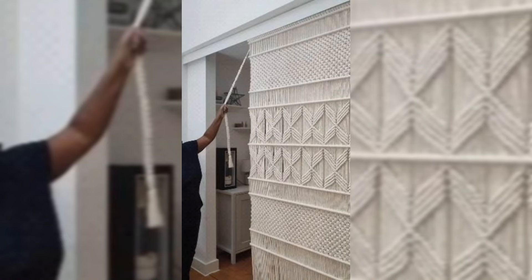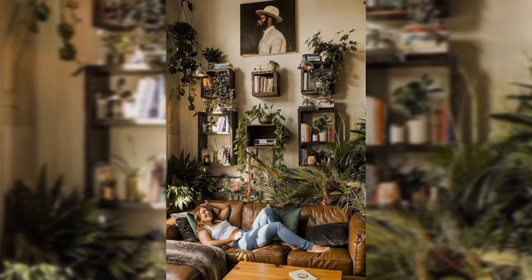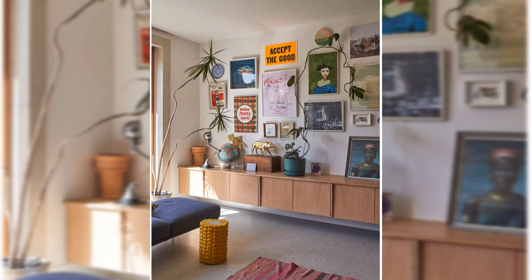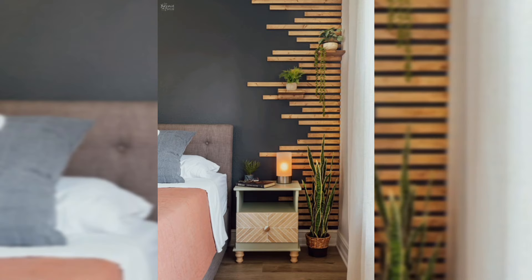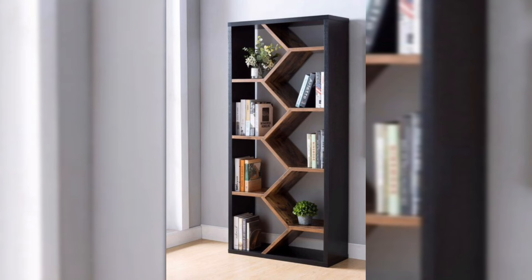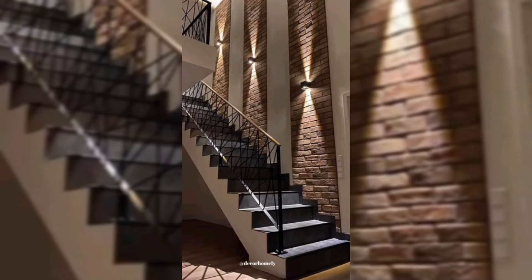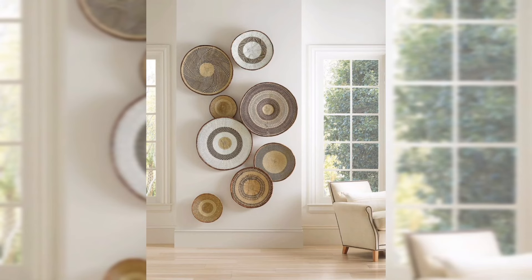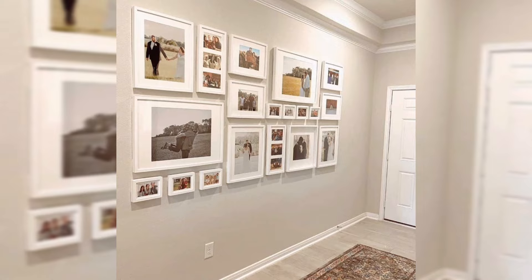Arranging furniture is an art, and it's easier than you think to make your space look like it was styled by a pro. Create cozy conversation nooks, play with angles, and don't be afraid to let your furniture breathe — sometimes less is more. It's all about finding that sweet spot, a balance between functionality and flair. And if you are feeling extra creative, a DIY furniture makeover can breathe new life into an old piece. A lick of paint or new hardware can turn a plain dresser into a statement piece that will have your guests asking, 'Where did you get that?'